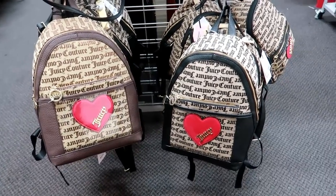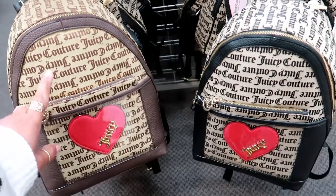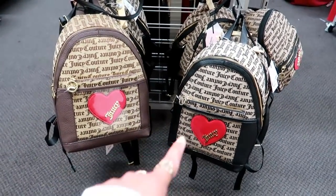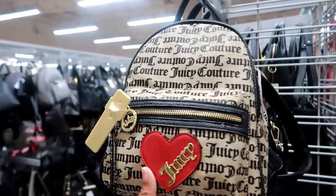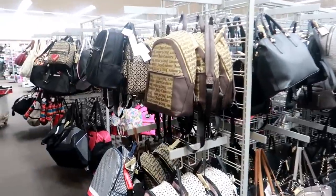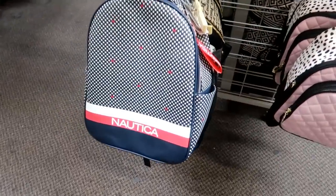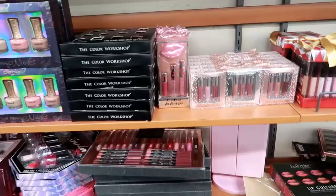Hey, welcome back! I just walked inside Burlington and the first thing I saw are these cute Juicy Couture backpacks. The bigger ones are $29 in brown and black, and you can get the smaller one for $27.99. Those are really cute — they have a few of them. There's also a Nautica backpack for $28.99.